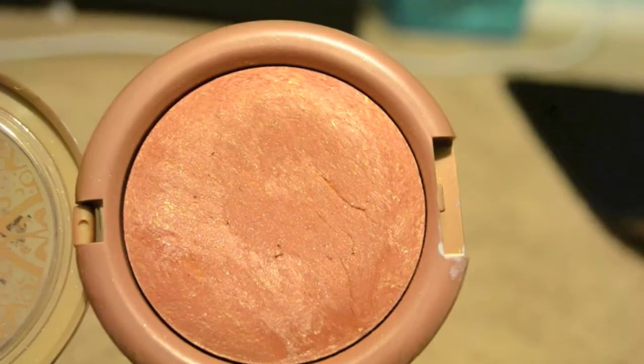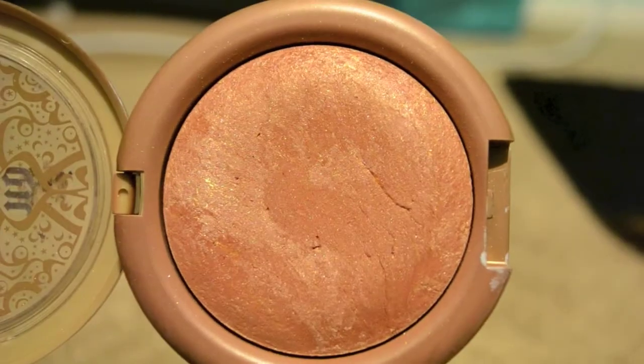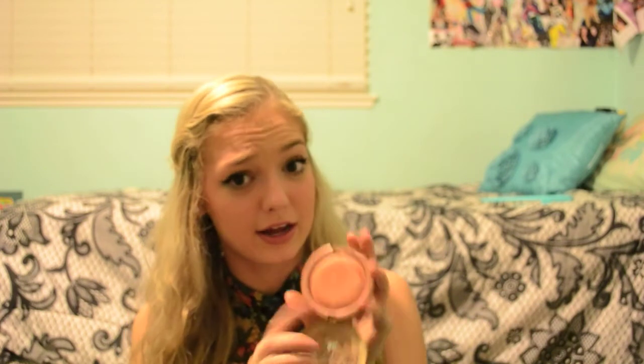Another one I like is the baked bronzer by Urban Decay in Gilded. A lot of people might think it looks really orange — I saw it in a review by Pixie Toowoo or Candy Johnson or someone — but this orange color does not show up on your skin. It looks sparkly in the pan but it really isn't. The shimmer shows up more as a glow, and since I live in California and I'm super pale, any hint of tan really helps. I actually have it on today, don't know if you can tell since I'm so pale.